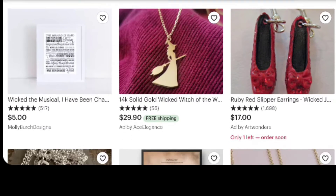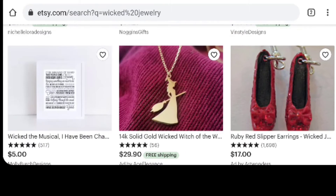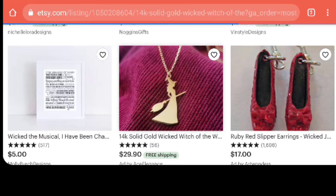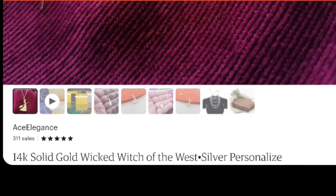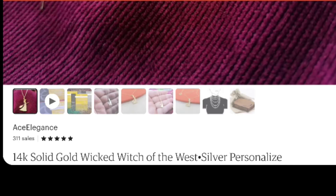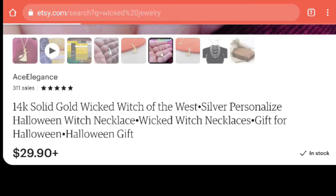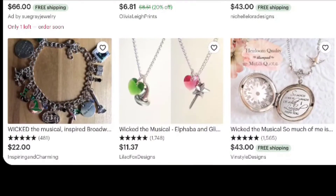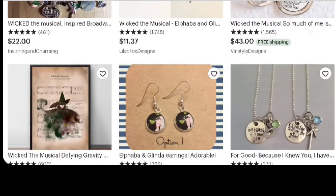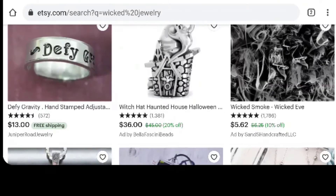There's a nice witch necklace here — let's get a closer look. That would work for not just Wicked but any story with a witch in it. It's really cute, kind of eye-catching but simple, and only thirty dollars. Let's see if we can find anything else under jewelry and then try another keyword.